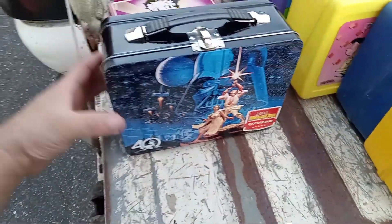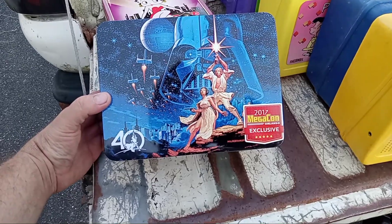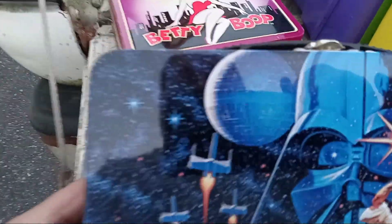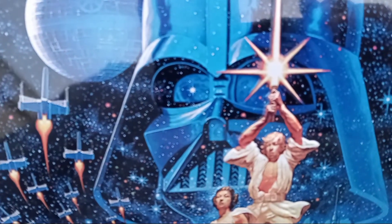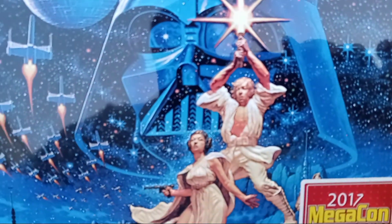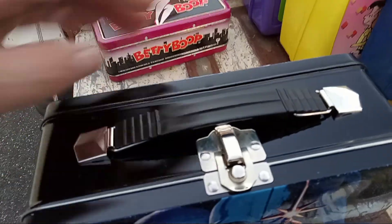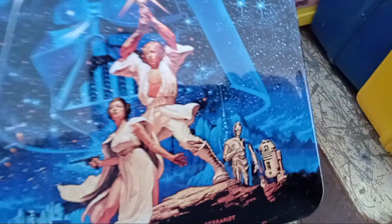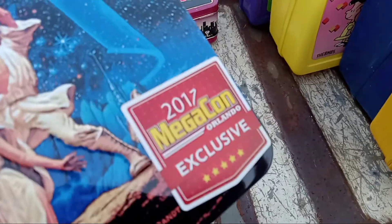This is probably the newest one out of these — 2017 MegaCon exclusive in Orlando, 40th anniversary. The artwork's pretty cool. There's Luke and Leia, same on both sides. C-3PO down there and R2-D2. There's a sticker covering part of it over here, can't see.